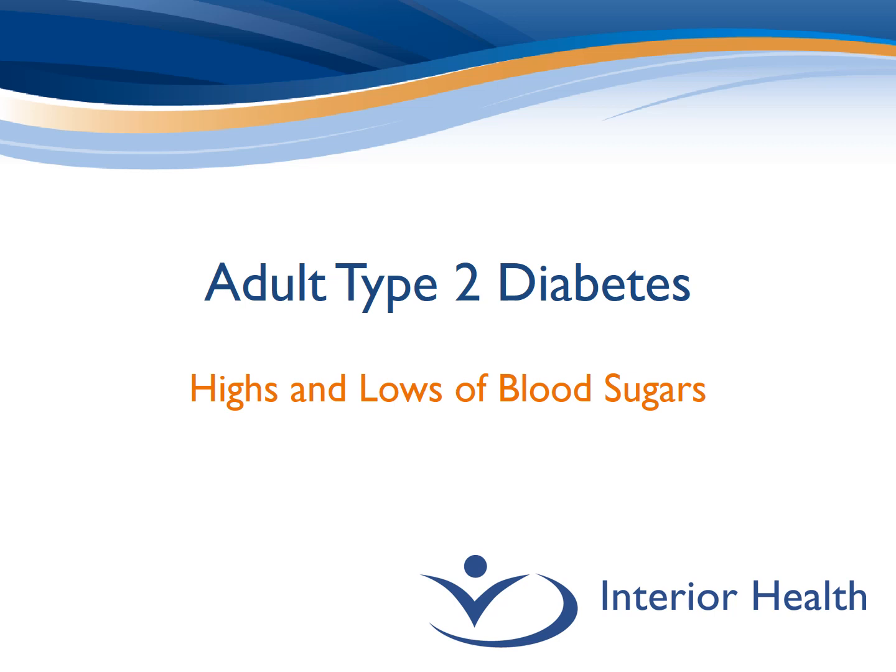Welcome to Interior Health's Adult Type 2 Diabetes video series. The topic of this video is the highs and lows of blood sugars.